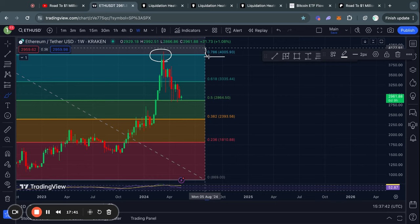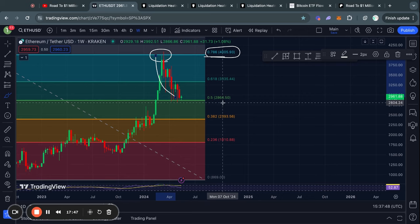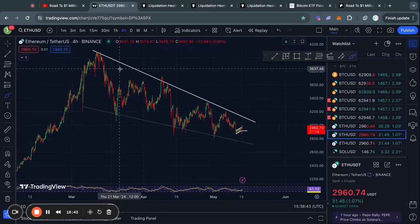Taking a look at Ethereum on the weekly time frame, recently we got rejected from the 0.786 Fibonacci level at about four thousand dollars, and then traded all the way down to the 0.5 Fibonacci level at about 2,860 dollars. Let's take a look at the short-term support and resistance levels for Ethereum on the four-hour time frame.